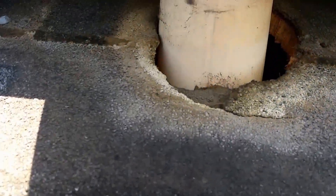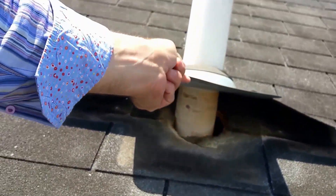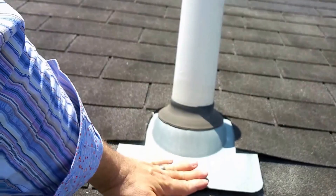Sometimes upon our inspection of wind damage claims, we do see nails holding the pipe flashing down.